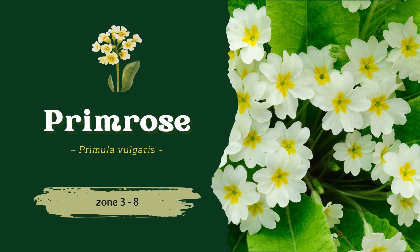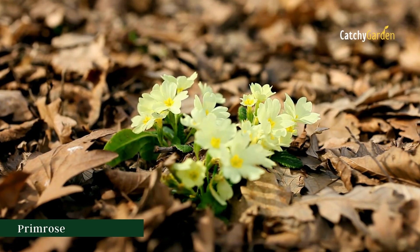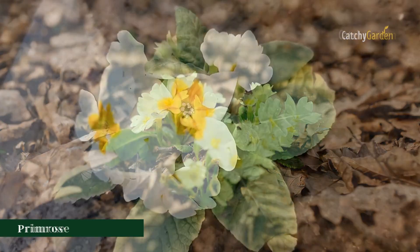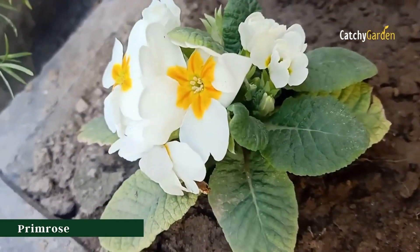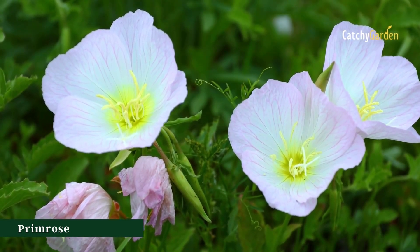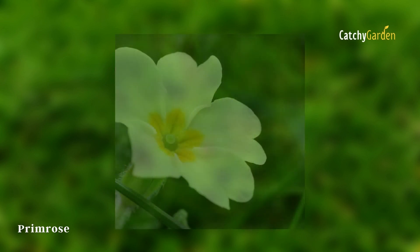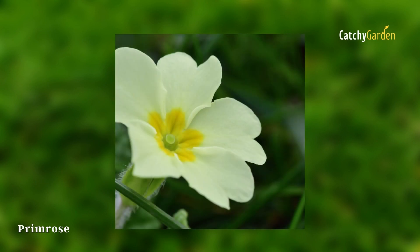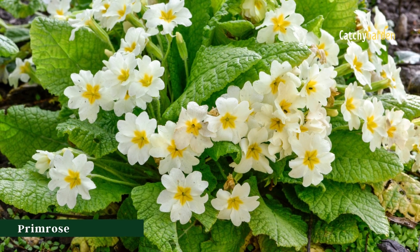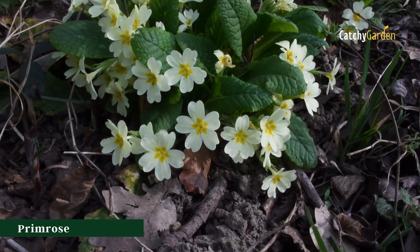Number eight: primrose. These lovely perennial blooms will survive even the harshest winters. It all depends on your latitude as to whether they flower in the late winter or early spring. There is a wide variety available, therefore it is important to select a species that is suited to your region's hardiness zone. Generally speaking, primroses can survive in climate zones 3 to 8.